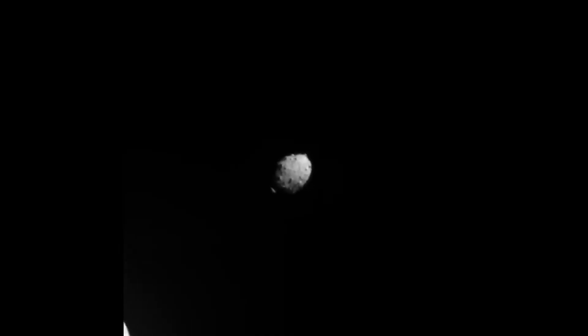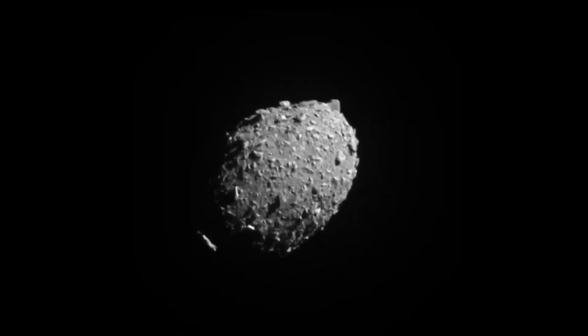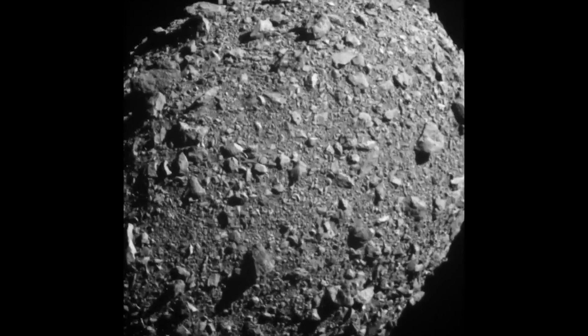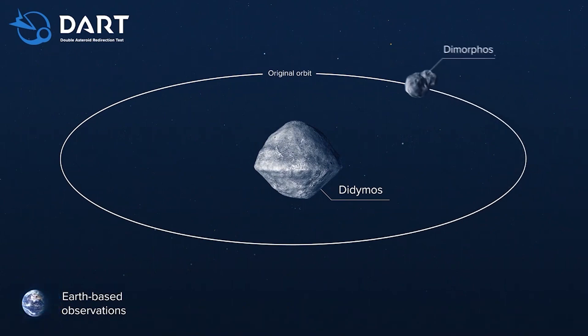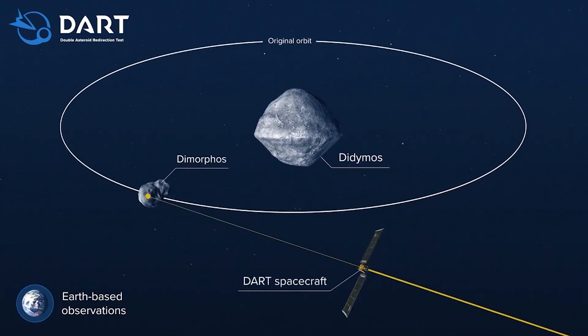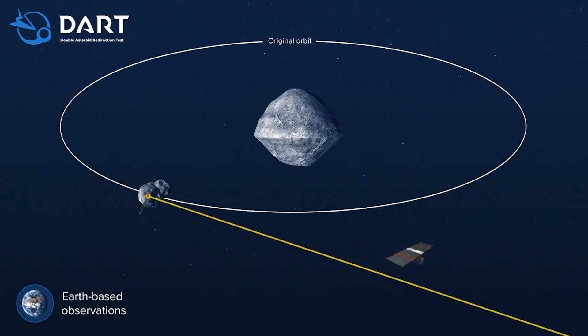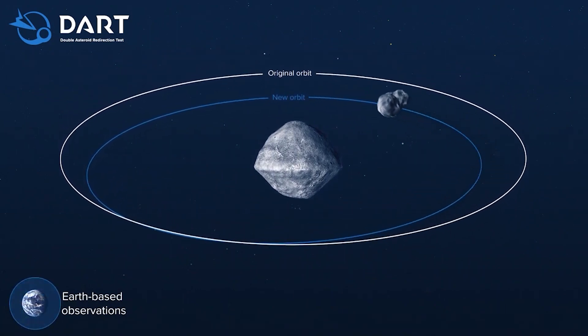Furthermore, a high-resolution camera called DRACO, which was also used for navigation, was the only scientific tool aboard DART. It was modeled after a camera similar to one found on NASA's New Horizons spacecraft. A CubeSat created by the Italian Space Agency was launched by DART on September 11th to track the impact. The primary spacecraft was switched to an autonomous navigation mode four hours before impact, because it was too far away from Earth for flight controllers to control it in real time. The spacecraft's computer used images from DRACO to distinguish between Didymos and Dimorphos to steer it toward the latter.